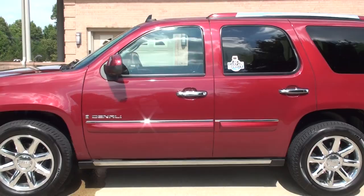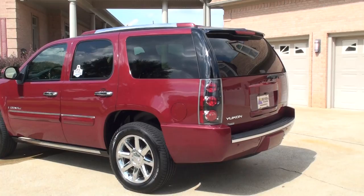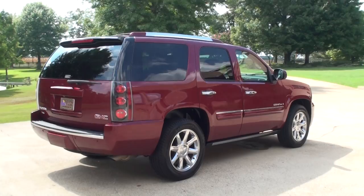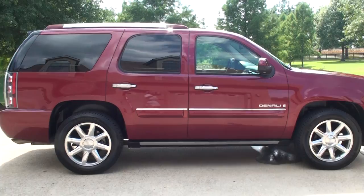It's got every option available back in 2008. It's even got the towing package, backup sensors, backup camera, some nice 20-inch chrome wheels with a new set of Michelin tires. Got the power folding running boards. It's one pretty machine.